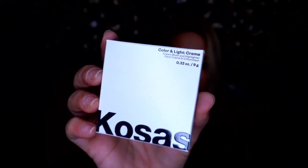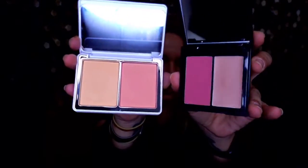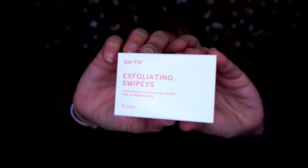Next up we have Kosas Color and Light Cream — a cream blush and highlighter. I've never heard of this. It's in the shade 8th Muse, described as an iconic pink-rose duo for classic blush and just-kissed flush. The packaging is pretty nice and classic. It does look similar in color to the Natasha Denona duo from the other box, though that was powder. I have way too many blushes at this point.